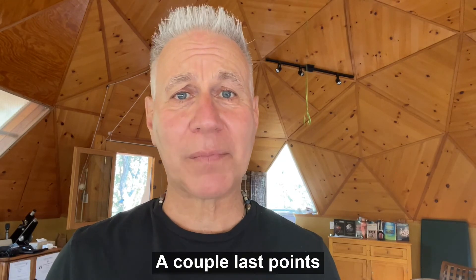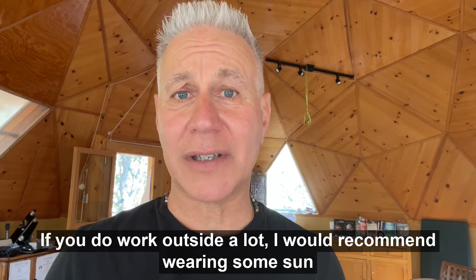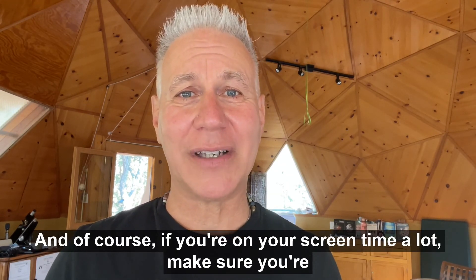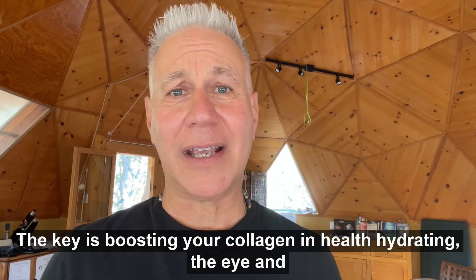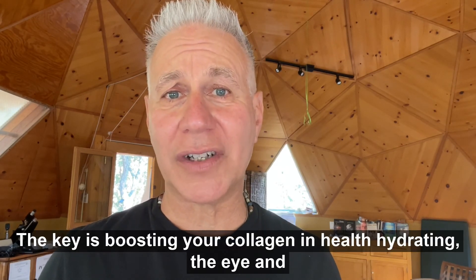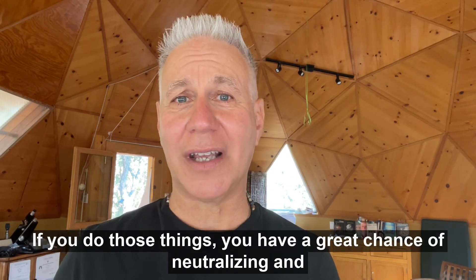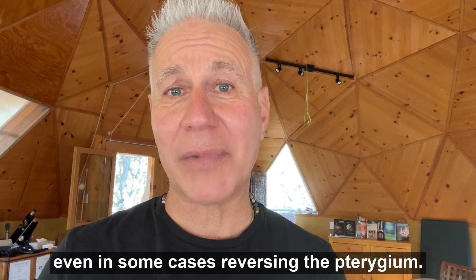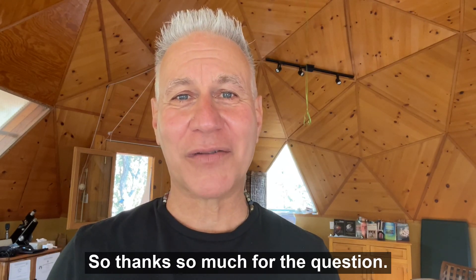A couple last points: if you work outside a lot, I would recommend wearing sun protection sunglasses. And if you're on your screen a lot, make sure you're using blue blocker filters. The key is boosting your collagen health, hydrating the eye, and reducing inflammation. If you do those things, you have a great chance of neutralizing and even reversing the pterygium. Thanks so much for the question.